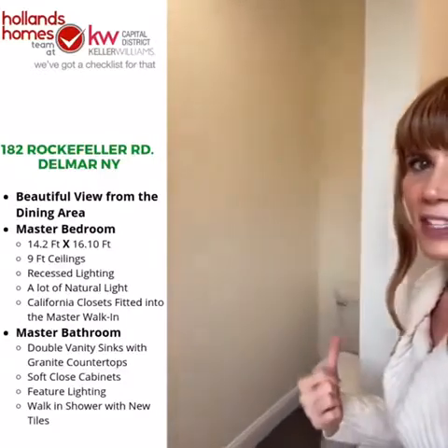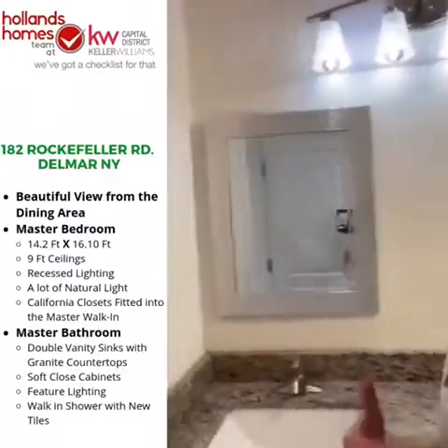Now let's take a peek at the master bathroom. We've got a gorgeous double vanity with granite counters, soft-close cabinets underneath, and feature lighting — it even comes with beautiful mirrors the staging company purchased for the property. Spin around and you'll see the beautiful tiled shower upgrade with a walk-in shower pan, a little private water closet tucked around the corner. You really can't beat this master bathroom for spaciousness and color scheme.